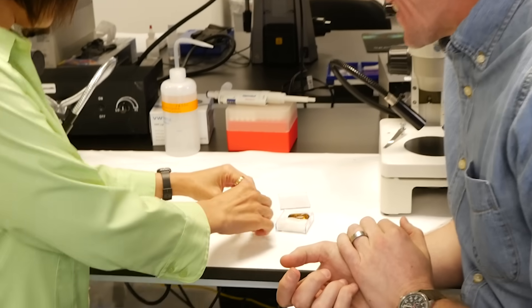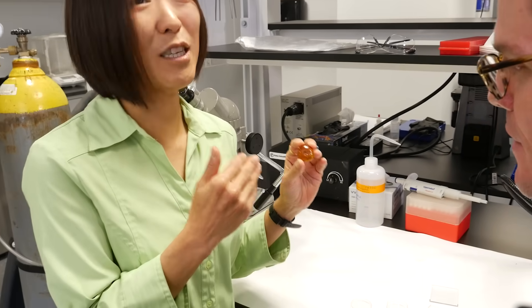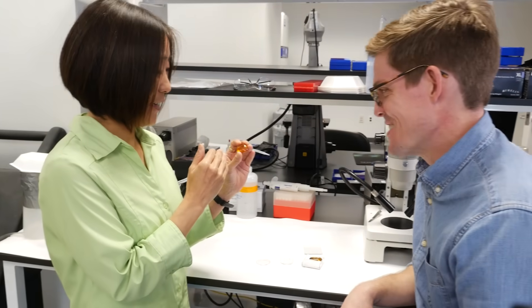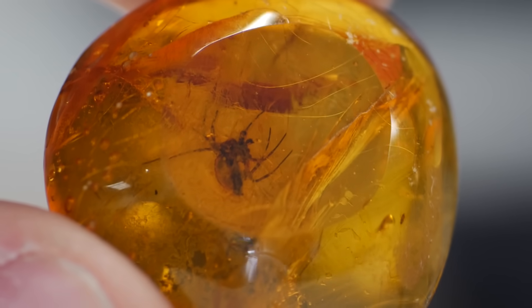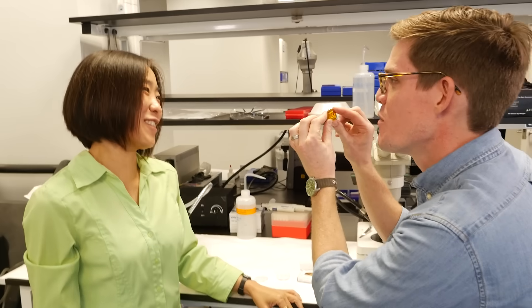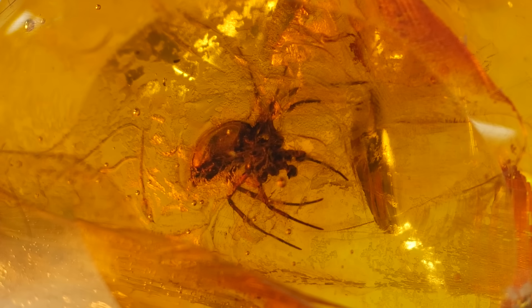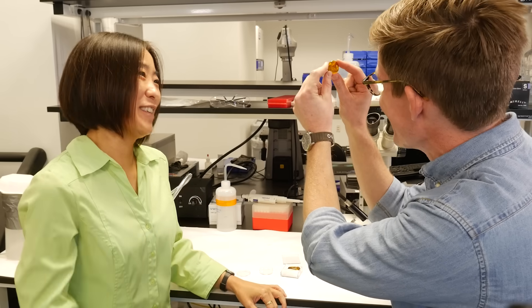Here's another fossil spider — this one's not quite as old, only 20 million years. This is Dominican amber, and this one is just beautiful. You can see the spider inside; it's posing like a spider, just in all its glory. It knew that we would find it one day and was like, 'I'm going to give them a really good pose. I'm going to do my best spidering inside this amber.'